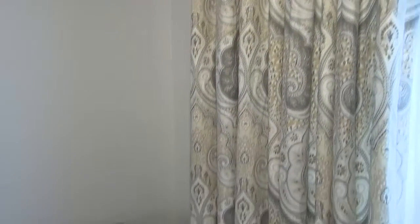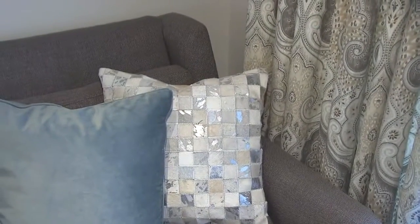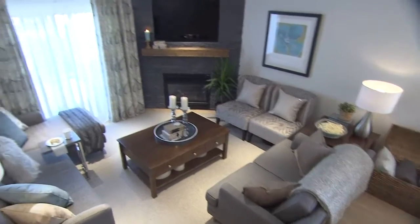One of the features that I love about this room are these amazing drapes. They have the warm tones and the cool tones and really pull the entire color palette together — such an amazing focal point as you walk into the room.